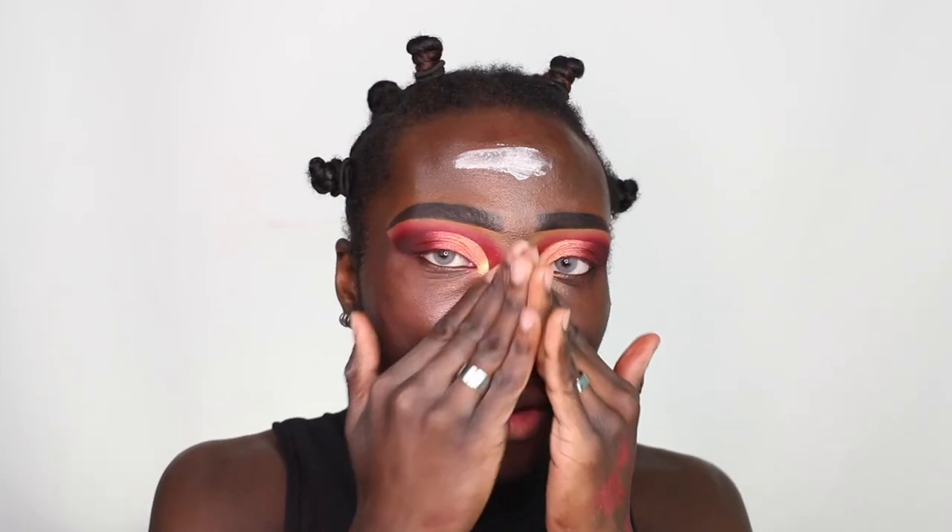Next up is primer. We're going to be priming using the ELF Poreless Putty Primer — you already know the drill with this. I'm living for this, point blank period. Blend her all the way into the skin. It literally disappears but it does help to give a little bit more of a matte finish. Now for foundation, I'm going to be taking the ELF Flawless Finish Foundation in the shade Chestnut.